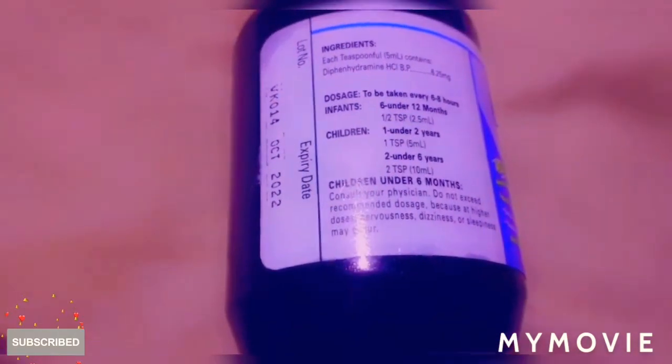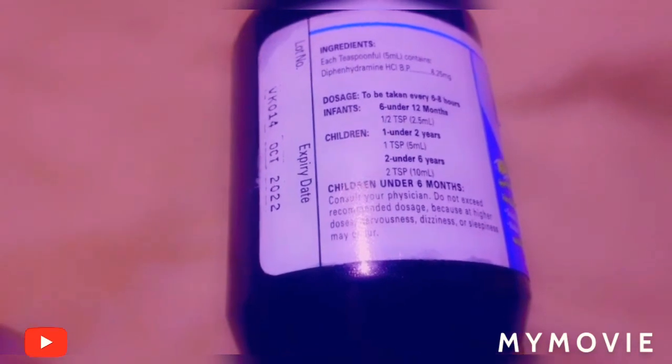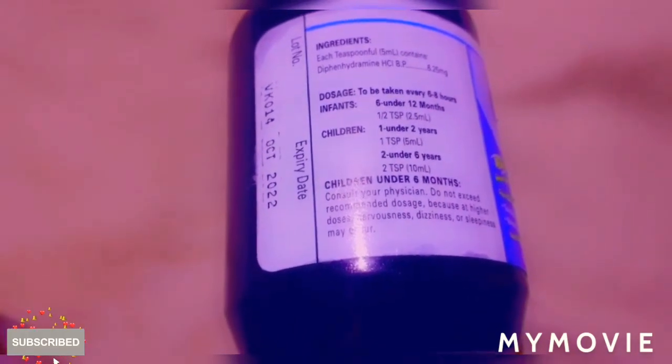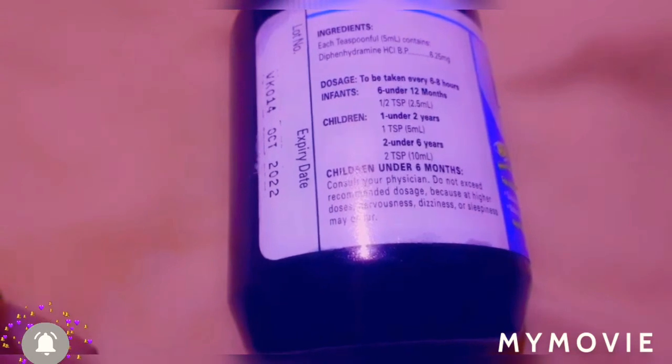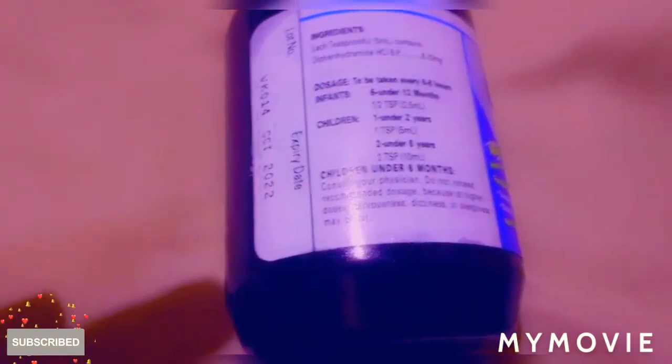This medication is supposed to be taken every six to eight hours. For infants, it's half a teaspoon. For children, it's one teaspoon. Children up to six, two teaspoons.